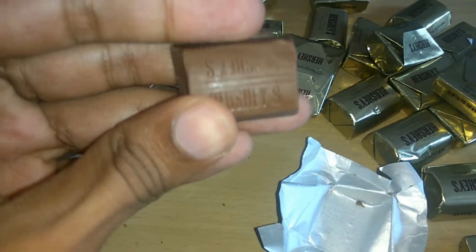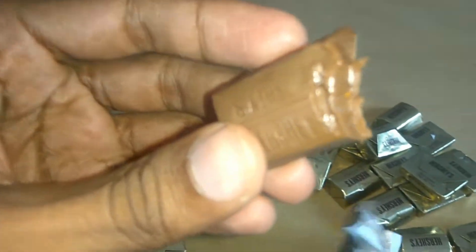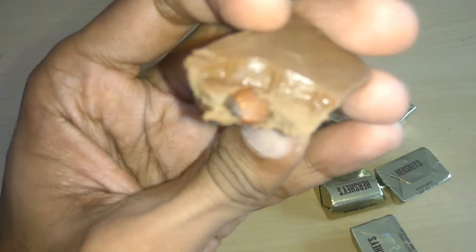I'm going to taste it — wow, super! It's very tasty. You can also see the almond element inside, and it gives an extra taste to this chocolate.